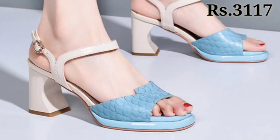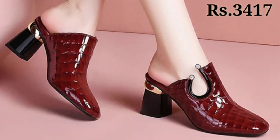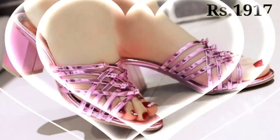So let's start the video. In this video we will show you some new categories of footwear — designs are totally new. You will get high heels, block heels, casuals, and semi-casuals. A lot of new categories of footwear are available now.